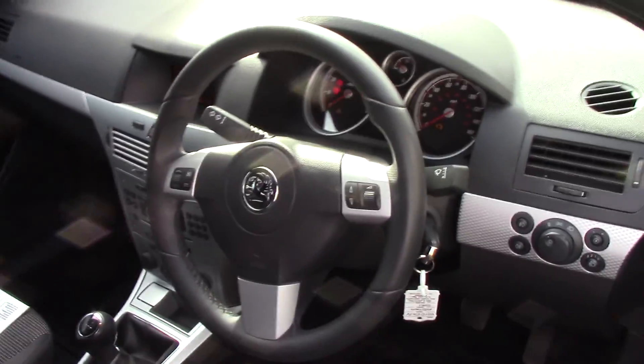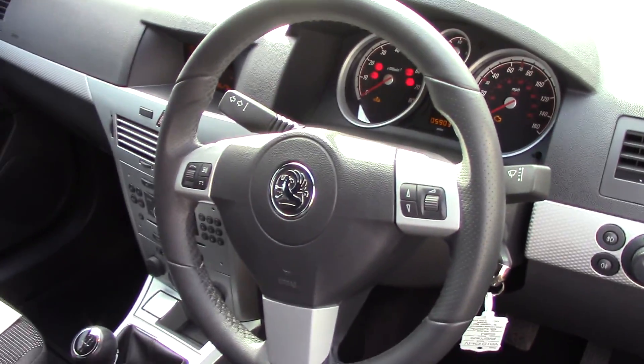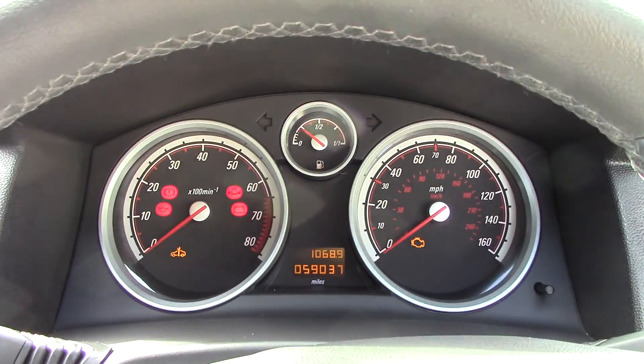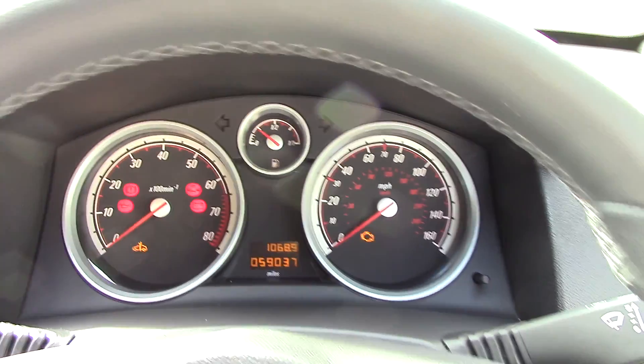Moving inside to get a look at all the instruments, as well as the grey cloth seat interior. Inside the vehicle, we've got an instrument cluster in front.